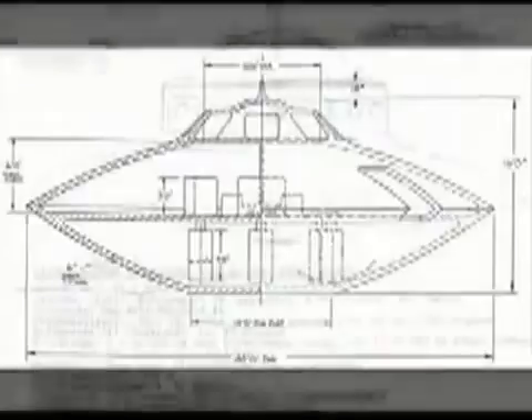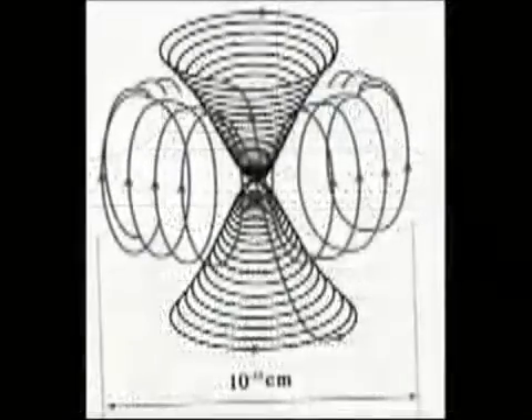Stabilization and direction is a key design problem with craft that utilize a superfluid super-ferrofluid anti-gravity engine. Note the three stabilizer units mounted on the underside of these other craft. These are most likely some sort of specialized gyroscopes, but they also could be some sort of wave amplifiers as Bob Lazar suggests. Either way, their function is more or less the same: stabilization and direction.